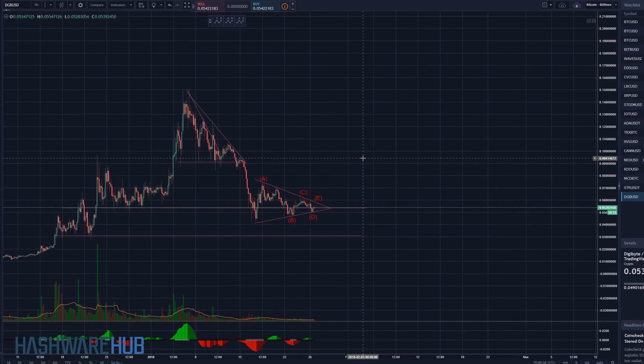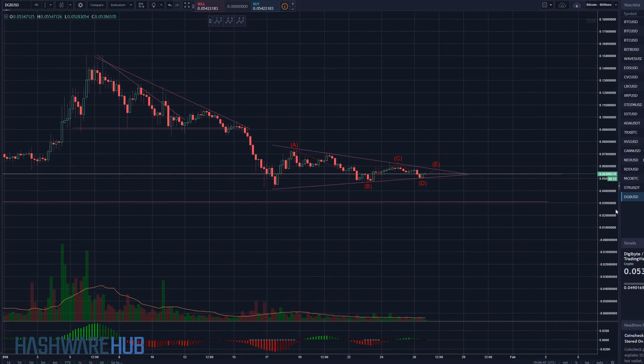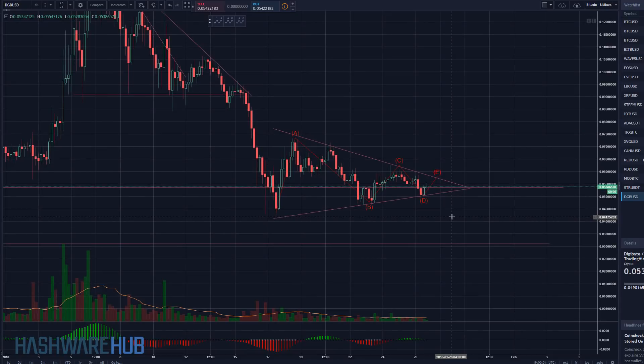What had happened was we had a right barrier triangle, and as such the market fell off from there. Then we went sideways, which is a good sign. We went sideways for some time — looks like we have an A, B, C, D, E — let's look at that — maybe C, D, E right here. Obviously there's gonna be a decision for DigiByte to make as it gets to the end of this triangle.